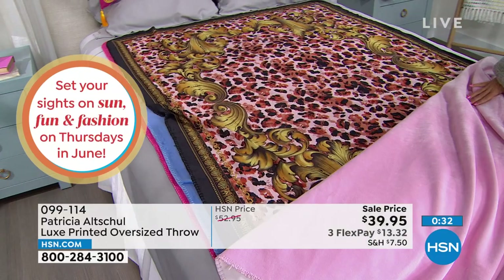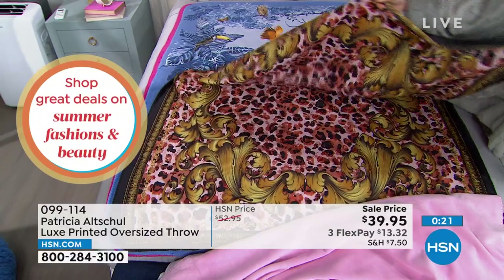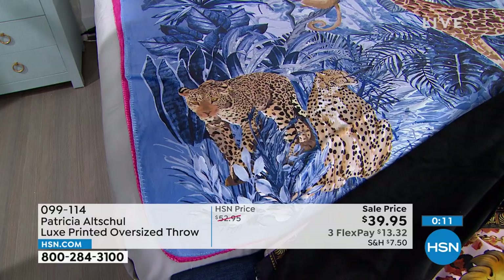You've got that beautiful design on the front, and on the back of every single one will be a coordinating solid tone. Same luxe, soft, luxurious hand feel, yet easy to care for — machine wash, tumble dry. So you just pick which one speaks to you. How would you use these around your home, Patricia? Do you lay them over a couch? Do you keep them on display on a bed?